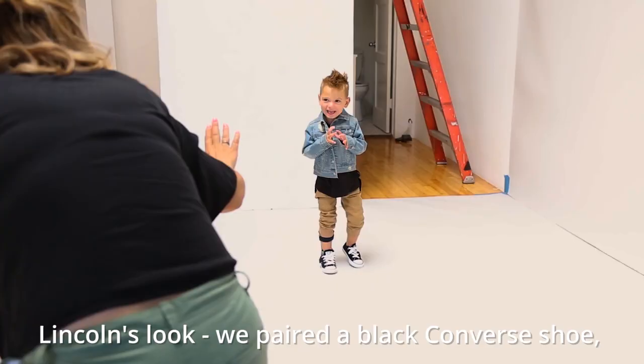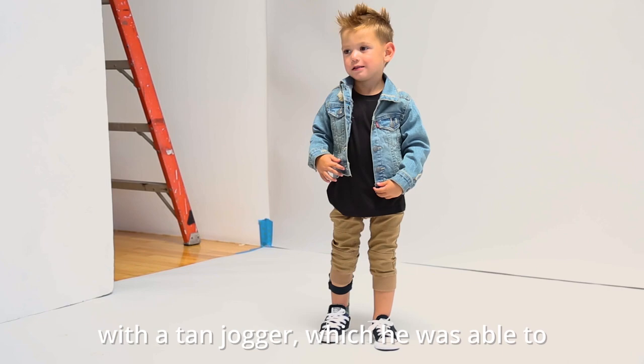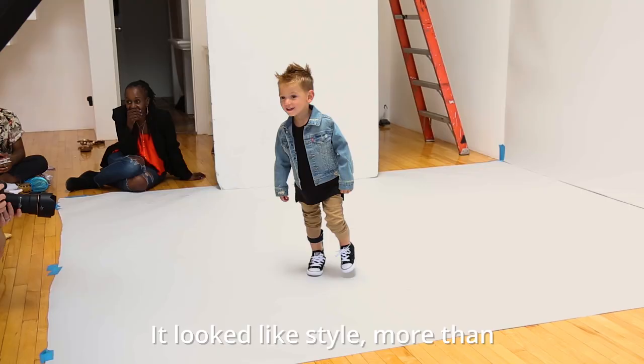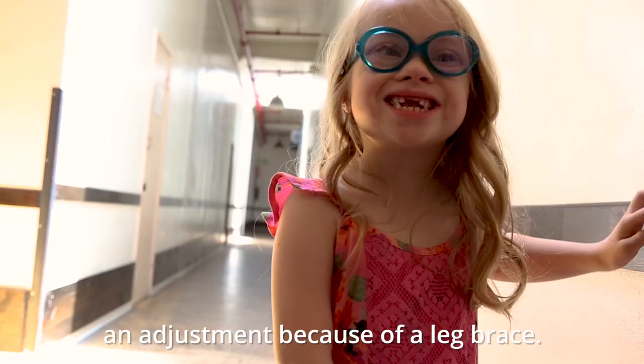For Lincoln's look, we paired a black Converse shoe, a black tank, and a denim jacket with a tan jogger, which he was able to pull up and wear with his AFO. So you couldn't really tell a difference — it looked like style more than an adjustment because of a leg brace.